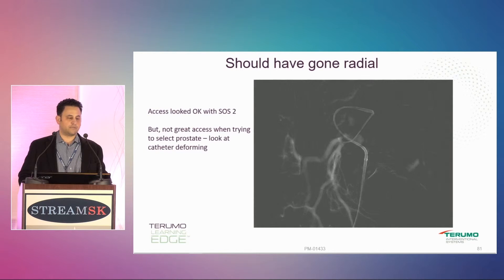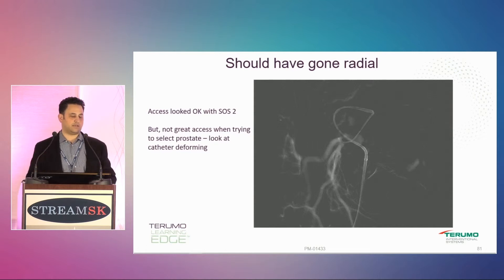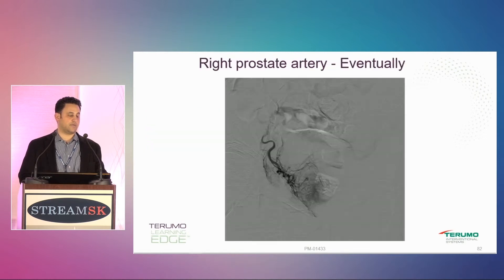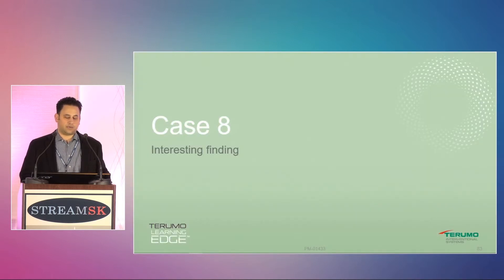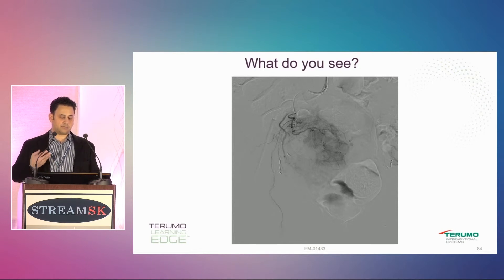I can see the prostate artery, but when I put my micro catheter in and started to try to select the prostate artery, the SOS just didn't give me a lot of pushability. You can see how much it's deformed when I try to get in — and I wasn't even in the prostate at that point. Eventually I managed to get into the prostate and it looked okay, but honestly on that case I wish I would have gone radial.